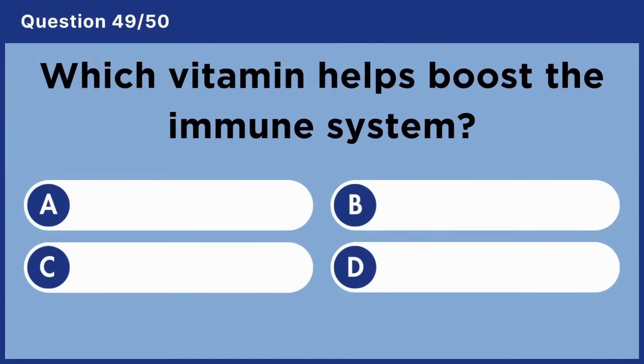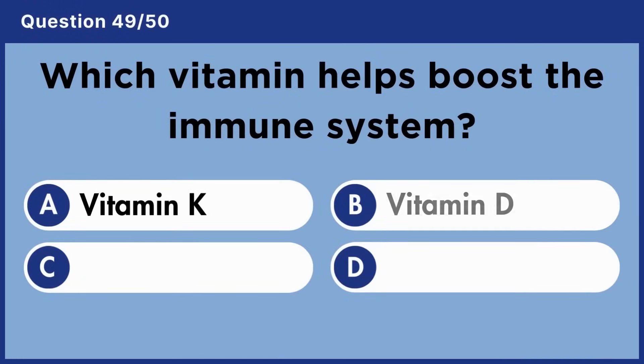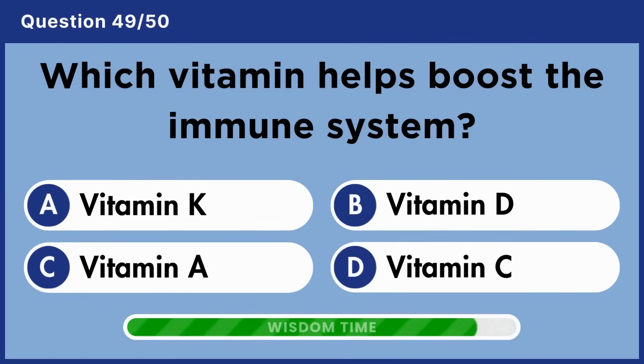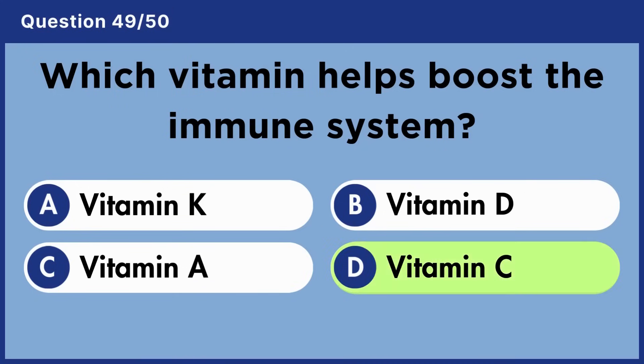Which vitamin helps boost the immune system? Answer D: Vitamin C.